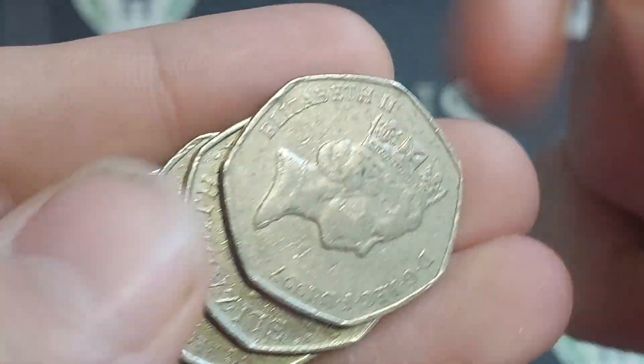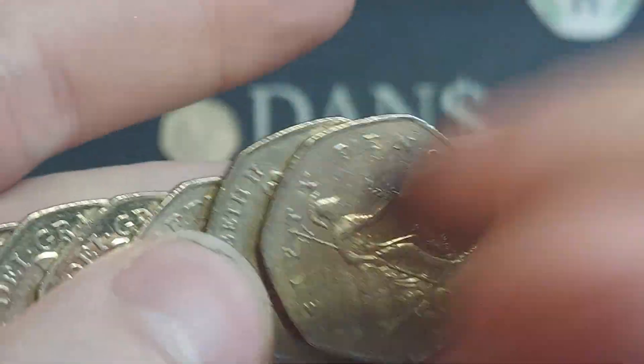Unfortunately it's not the salmon - Charles the Third 50p coin though, it is the Coronation 50p. Come on salmon, it's got to be in here somewhere.